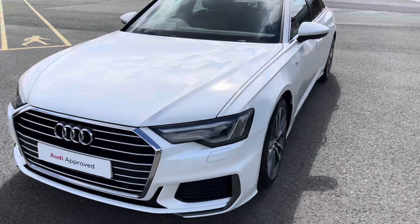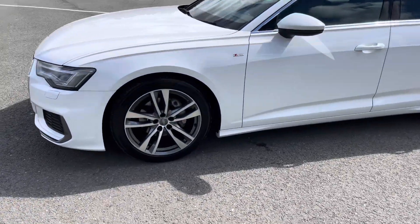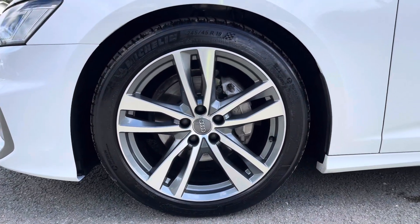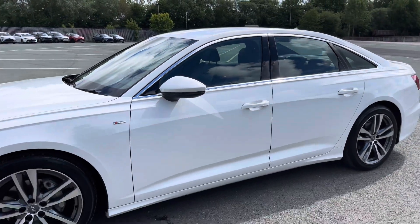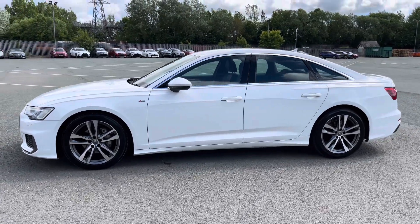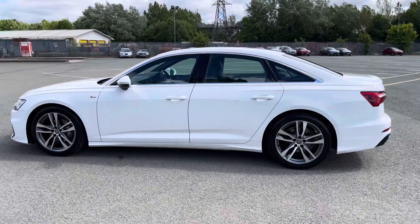Moving around the side of the car, we have the stylish 19-inch 5 twin spoke design contrasting grey alloy wheels, which look great and complement the stunning Ibis white paintwork perfectly. There are also heated, electrically adjustable body-coloured door mirrors with integrated LED side indicators, as well as aluminium side window trim strips, really setting off the stylish exterior look.